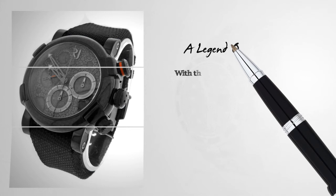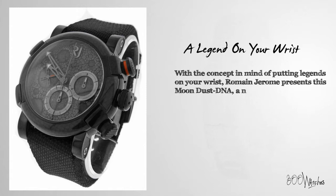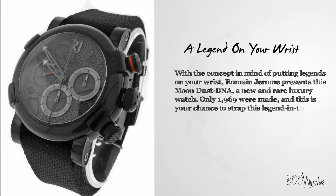With the concept in mind of putting legends on your wrist, Romain Jerome presents this Moondust DNA, a new and rare luxury watch. Only 1,969 were made, and this is your chance to strap this legend in the making onto your wrist.